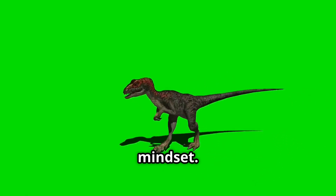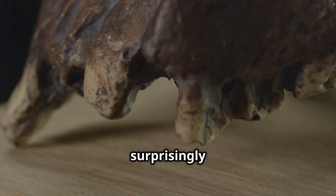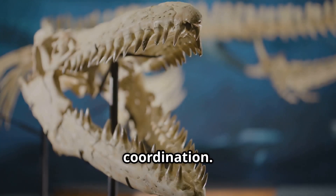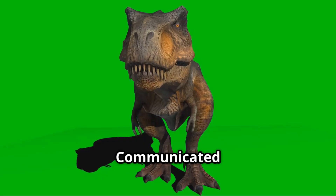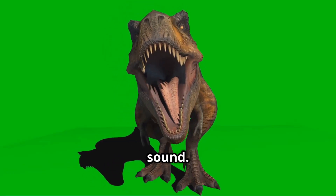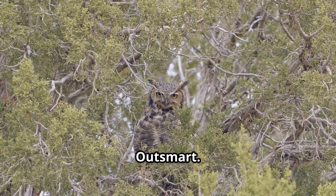What made the velociraptor so deadly wasn't muscle — it was mindset. Studies of cranial cavities, tiny fossilized brain cases, show a surprisingly large cerebrum, especially in areas associated with problem solving and coordination. This wasn't a creature that relied on brute force. It calculated, hunted with purpose, communicated with others through posture — maybe even sound. Birds of prey today, like hawks and owls, exhibit similar neurological traits. They plan, adapt, outsmart.